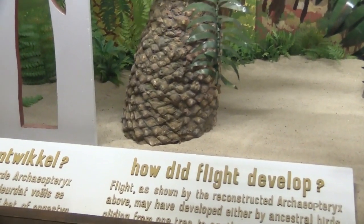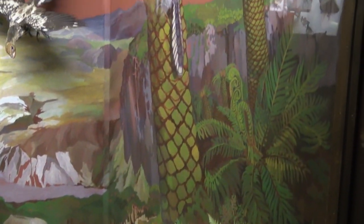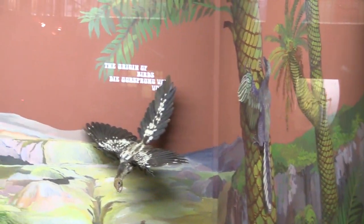Their habitat changed, obviously, and that is when they needed to evolve. Over time they started climbing onto trees, started developing wings, and eventually developed flight. And that is how we have birds today.